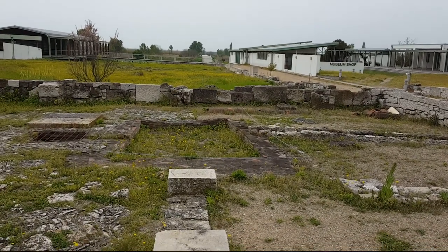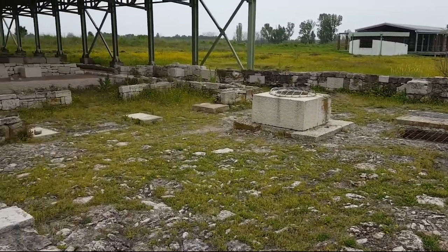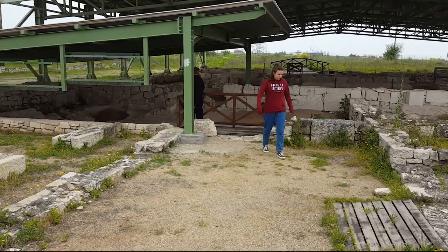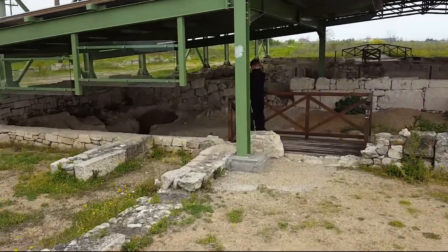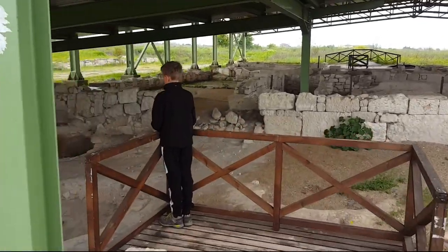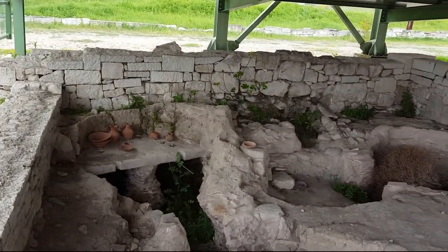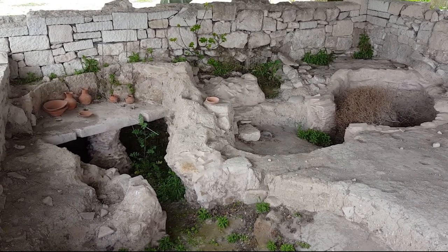We're now in the pottery workshops — that's where they wash the clay. Underneath the protective roof, if I walk a bit further up, there are the kilns and the places where they used to store the vases. These look like the kilns here. This must have been a hive of activity in about 320 BC.